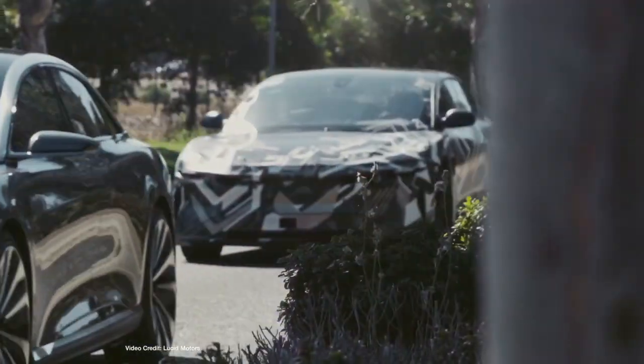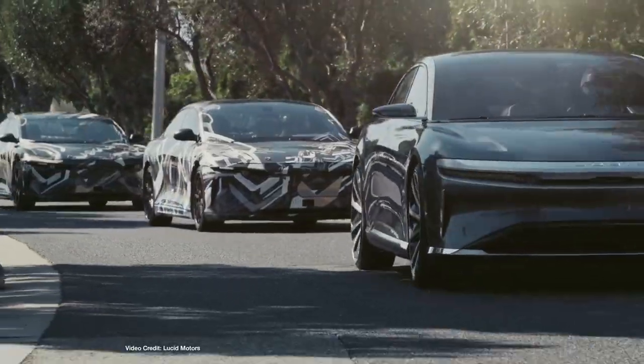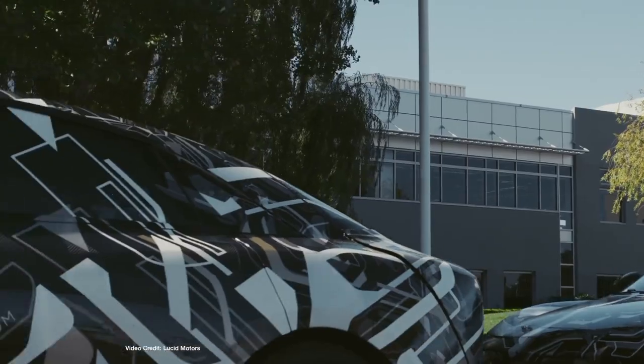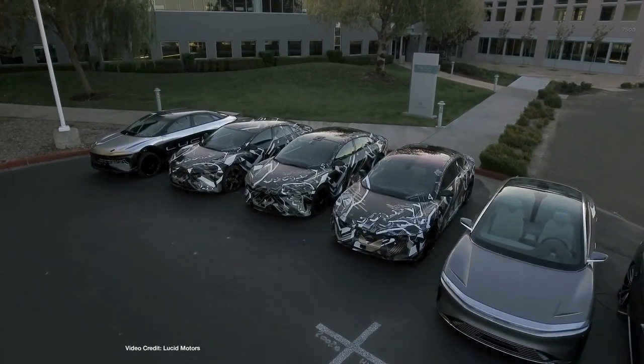While Faraday Future is struggling, Lucid — another EV startup wanting to chase Tesla — has just announced its move to a new headquarters in California. Twice the size of the original facility where the Lucid Air was revealed, Lucid is hoping that it will continue to grow and bring its Lucid Air to market as soon as possible. Just like Tesla and Faraday Future before it, however, Lucid is in that terrifying position where its first product has yet to launch but it's burning through cash to make that launch happen. Here's hoping it follows in Tesla's tire tracks, not Faraday Future's.